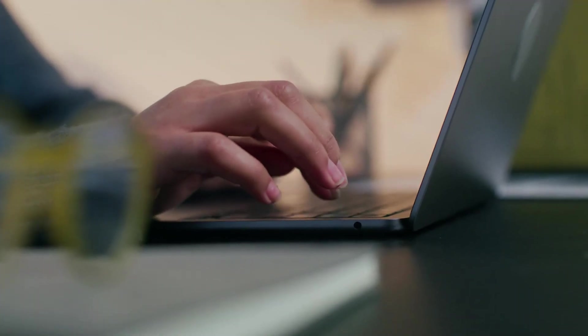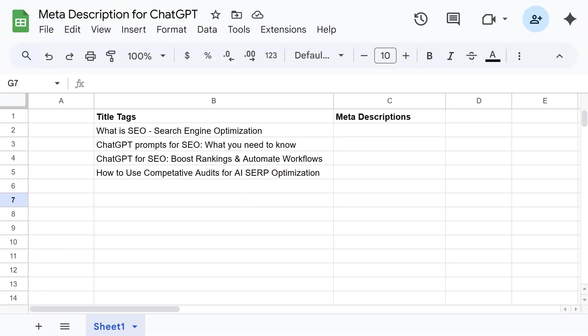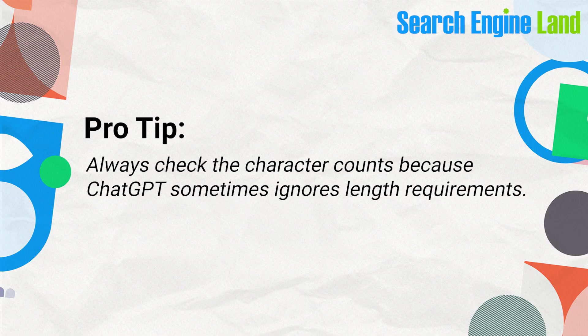Now let's get into the technical applications where ChatGPT can really save you some time. If you're tired of creating title tags, meta descriptions, and headings yourself, you can absolutely benefit from automating these in bulk with a paid ChatGPT subscription. Create a spreadsheet with your title tags in column B, then use this exact prompt, upload your file, and ChatGPT handles the rest. One caveat: always check the character counts because ChatGPT sometimes ignores length requirements. It'll be a lot quicker than writing everything manually, but be sure to check descriptions carefully before uploading them to the website.